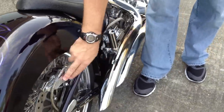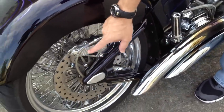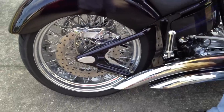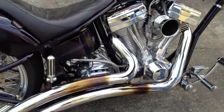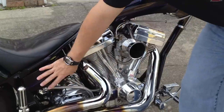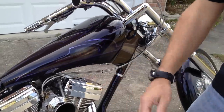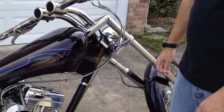Coming around, everything around here is fully chromed, steel braided. Everything is top of the line. Lots of money and lots of work went into building this beauty. Notice the paint scheme up under here goes all the way through. One complete bike. It is a bad, bad boy.